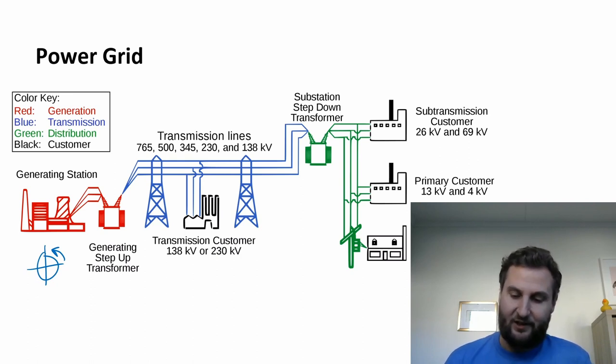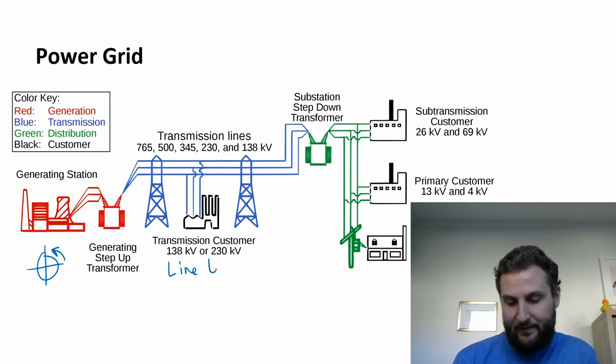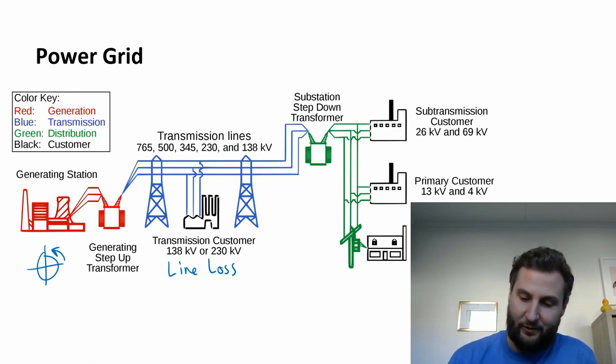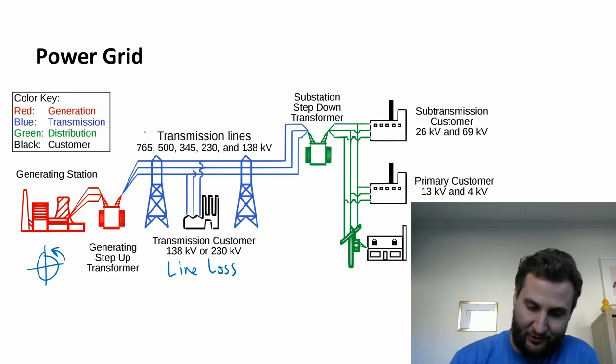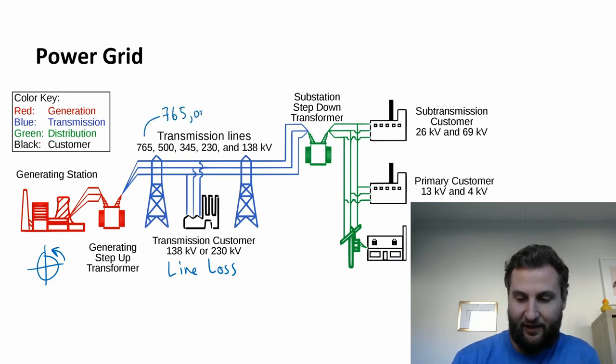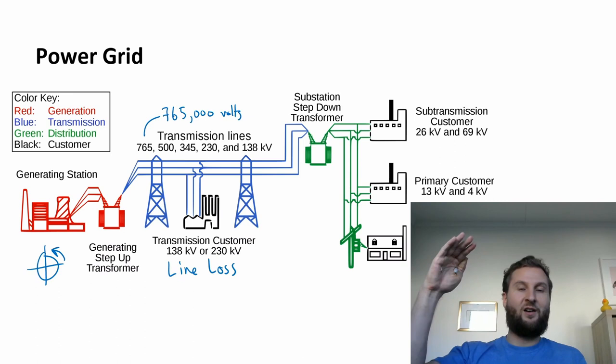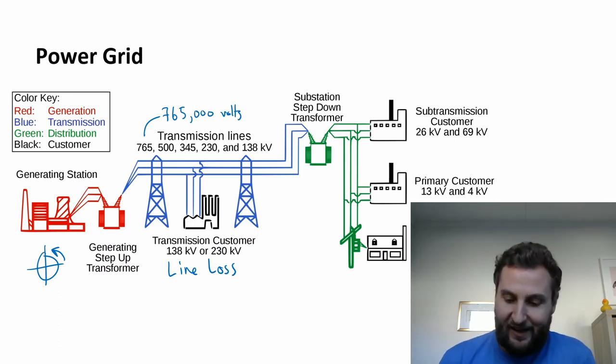That's where it all starts. And then we talked about the line loss problem. That happens here in the middle in blue, and the way around the line loss problem was to have very high voltage. We have here up to 765,000 volts — very high voltage. They're on giant pylons up really high so that you can't get in contact with them accidentally.